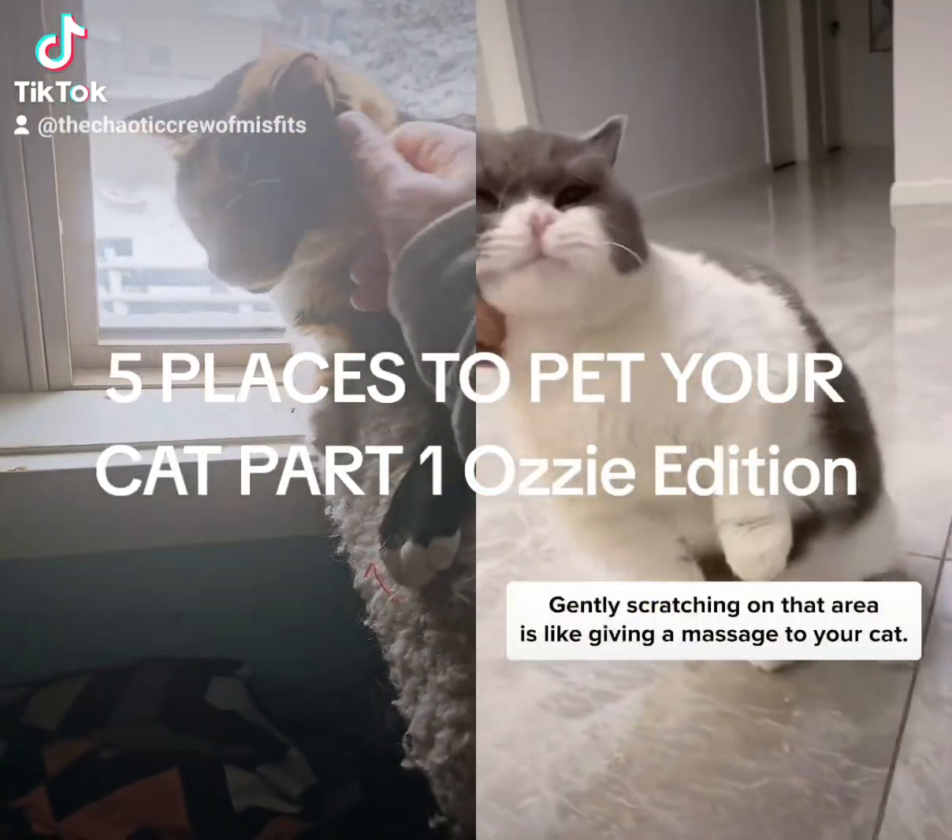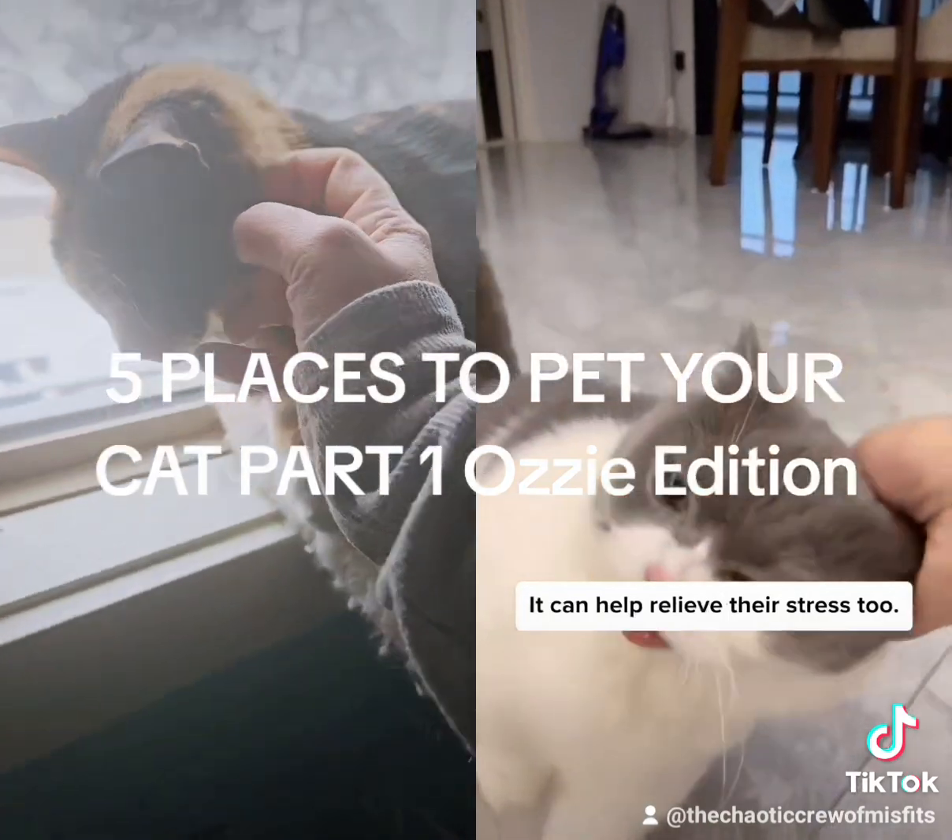Number 3: at the base of the ear. Gently scratching on that area is like giving a massage to your cat. It can help relieve their stress too.